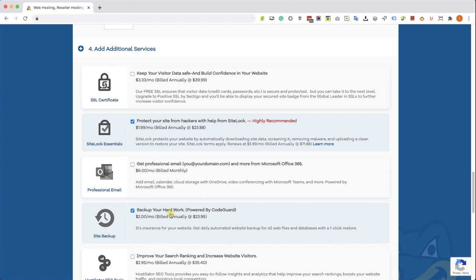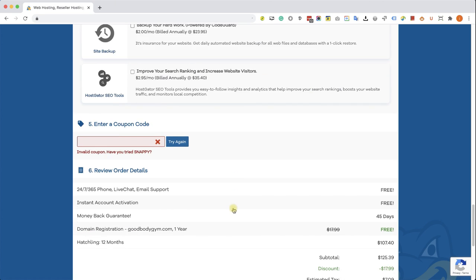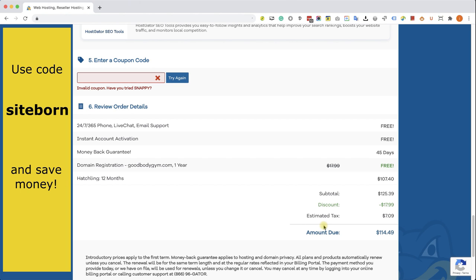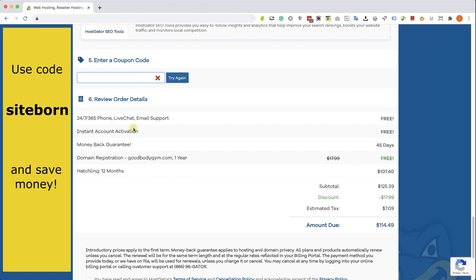You have multiple options in the future or you can check them back from your dashboard — so don't worry about it. In sections five and six, we can see the price is $114 for the first year. However, when you enter my coupon code 'siteborn' and click Validate, we can see the price dropped by almost 50%. We're getting the domain name completely free, and the hosting package dropped from $107 to $64 — that's over $60 in savings, which is amazing. This is the best deal you can get when signing up for HostGator, so definitely use my coupon and links.